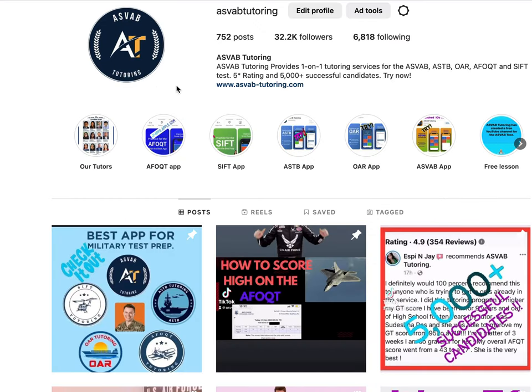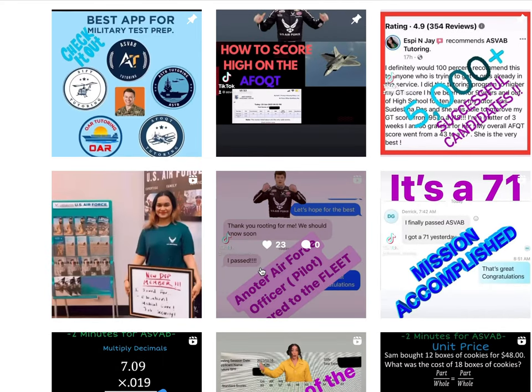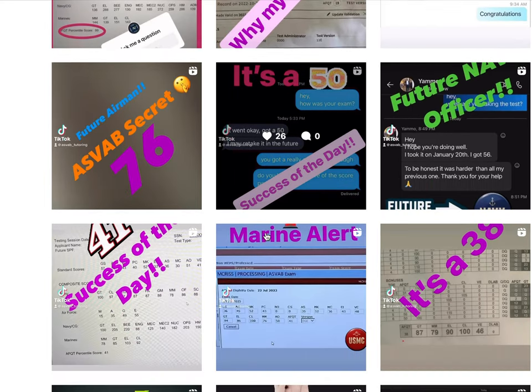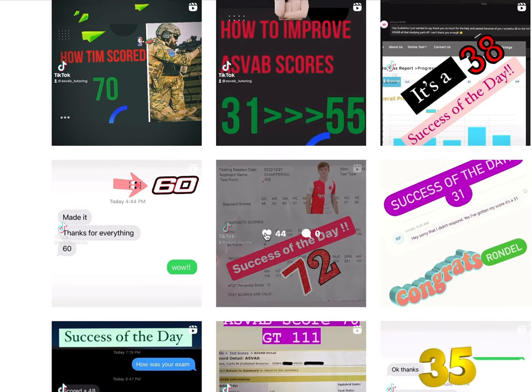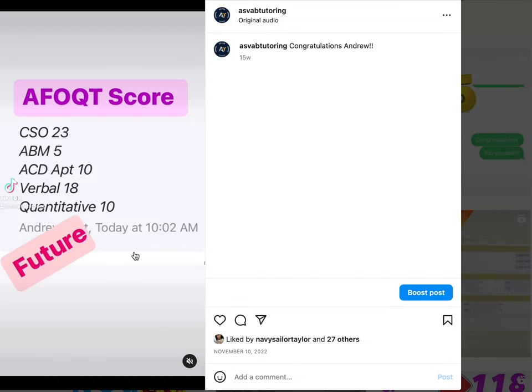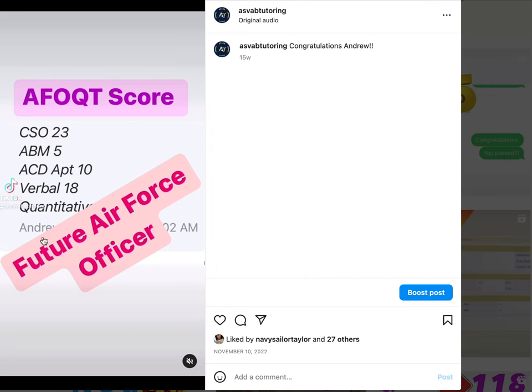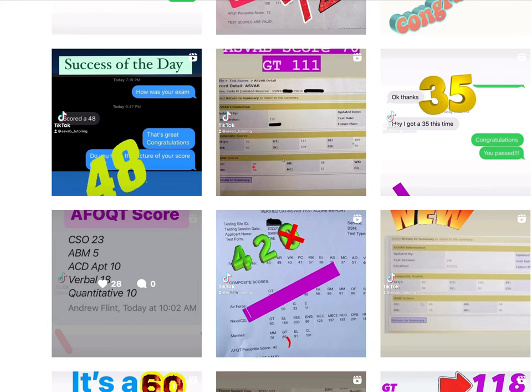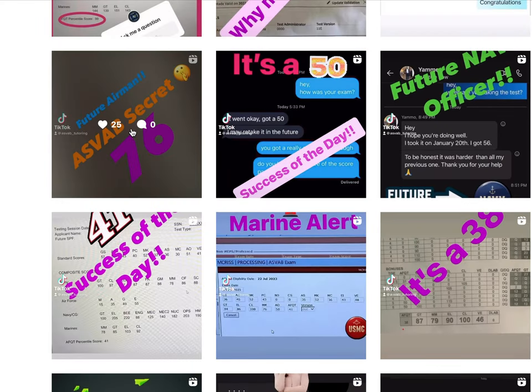Here are some students who have passed most recently. You can see here the score one of our students achieved — she scored high on the AFOQT. There is another officer candidate who passed the test with a good score for the pilot track. Here is another one who most recently took the test. You can see that students are passing with great results across all areas.